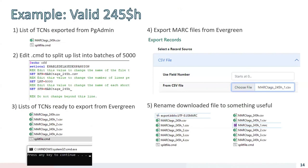Here's an example: we have a list of TCNs called marc_tags_245h.csv. We edit the batch command file to include that CSV file name and define the prefix for the individual files of 5,000 or less, then run the command file to end up with a new batch of CSV files. We then use Evergreen's batch exporter to download those files. By default Evergreen downloads a file called export.biblio.utf8.usmarc, which we rename to a nice filename with a .mrc extension for editing in MARCEdit.